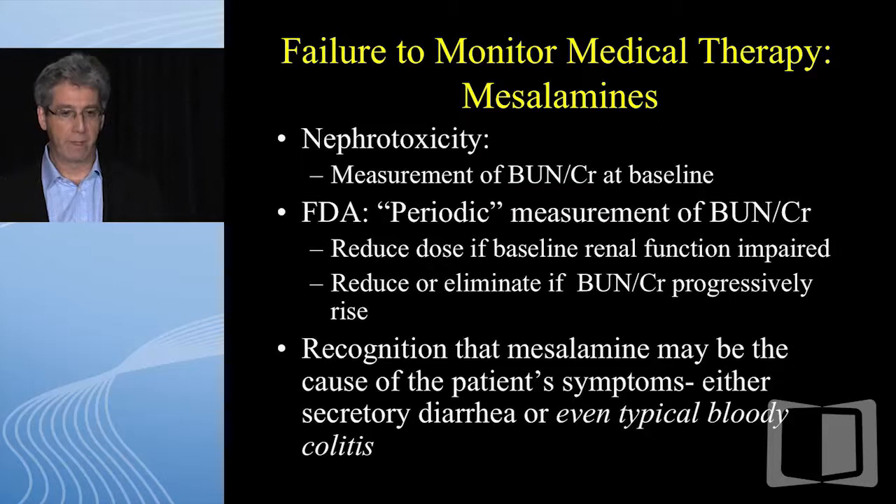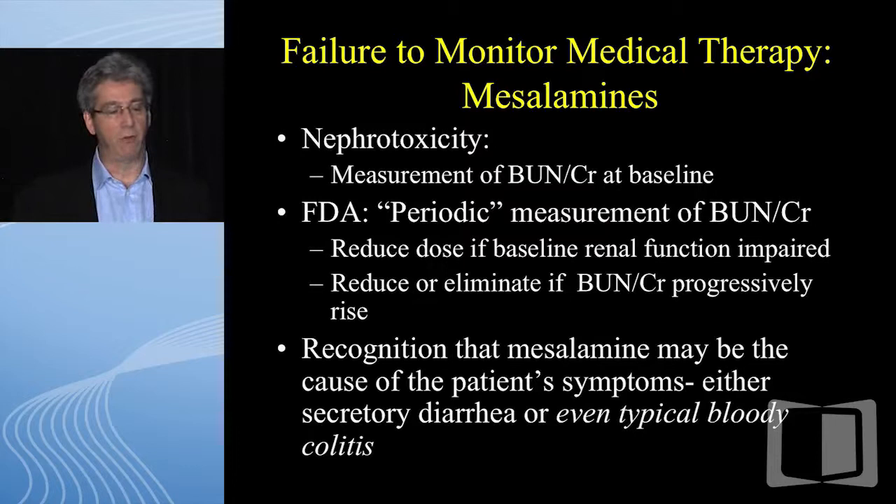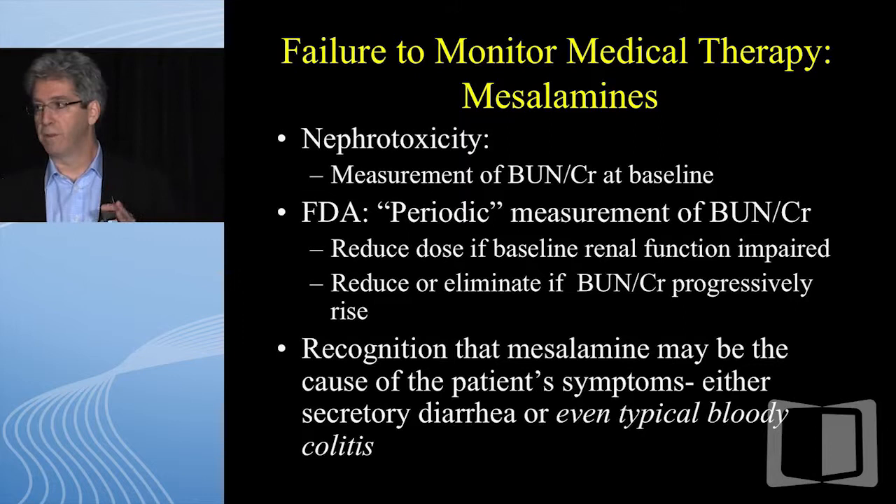Medical therapy monitoring — we have hundreds of patients on these medications. Nephrotoxicity is probably the most frequent issue I've seen: patients with a bump in BUN and creatinine on 5-ASA. If you've been following the patient periodically and it's always been normal and then it bumps two or three years into use, it's probably idiosyncratic. The FDA/PDR says periodic measurement of BUN and creatinine. If I have a patient doing well on only 5-ASA, seeing them once a year is probably adequate.